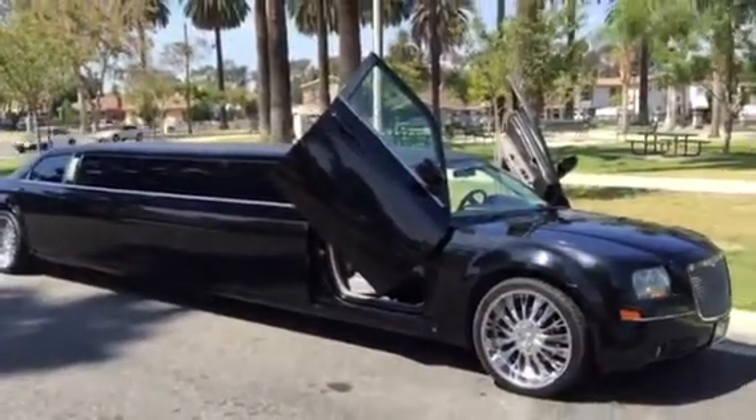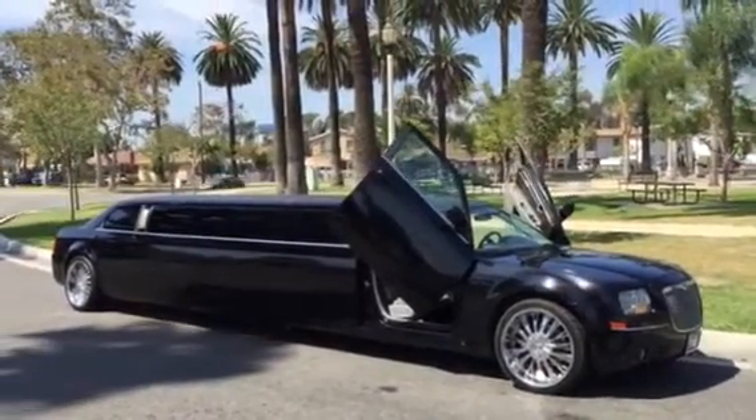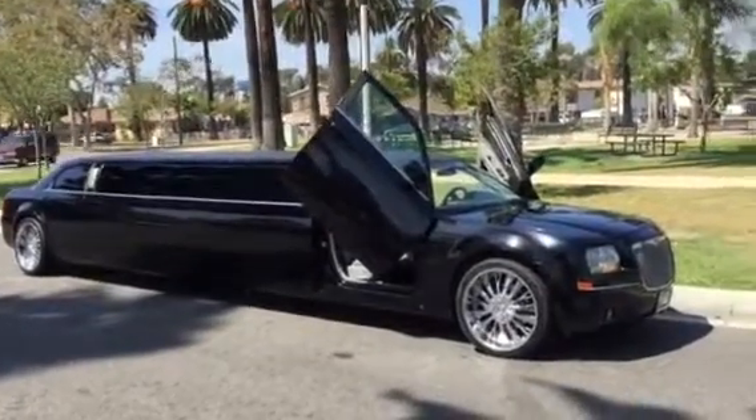If you have any questions or would like more information, don't hesitate to give me a call at 323-209-8510. My name is Richard and I'm signing off — thank you for viewing this video.